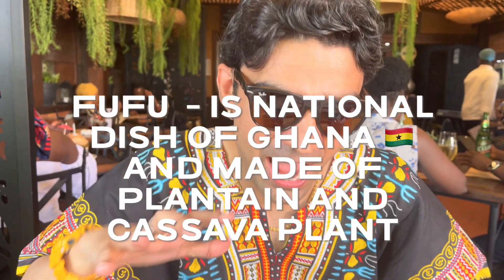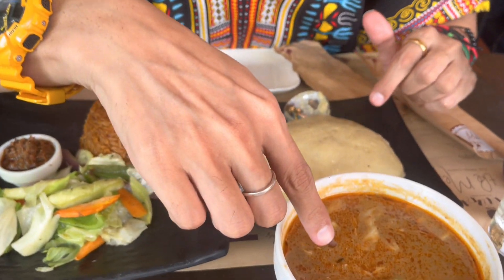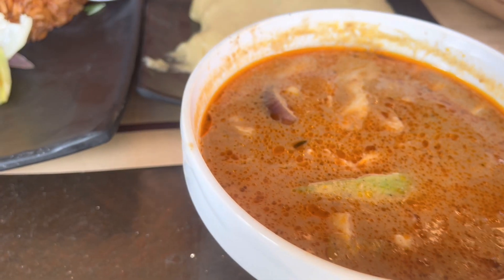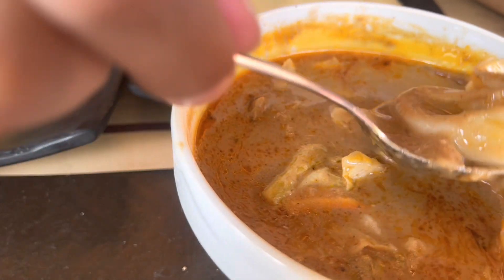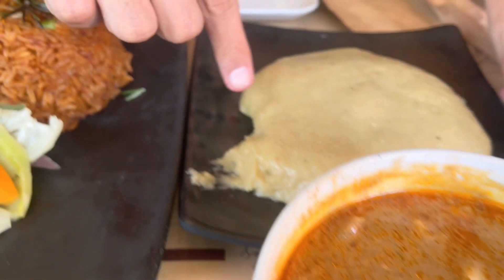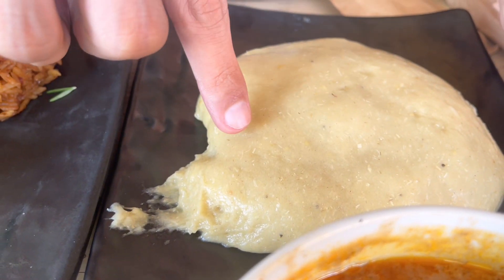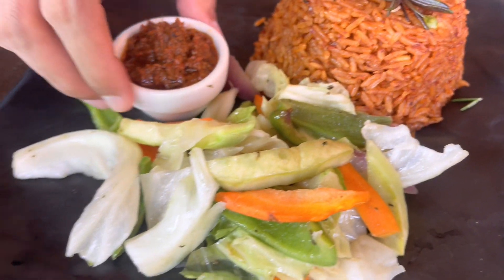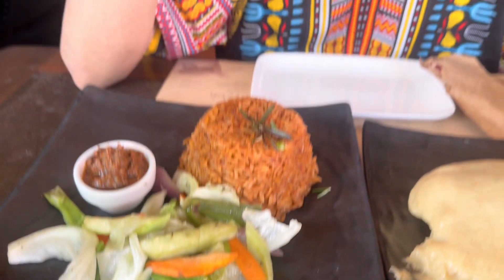The food has arrived. What we have is very interesting — it's local Ghana food. We start with this: it's called groundnut soup, made of ground nuts and some vegetables. You can see the vegetables inside. And then we have the fufu — fufu is the main national dish of Ghana, this is how it looks, very nice. And here we have Jollof rice. We also have some pickles and chillies to go around.